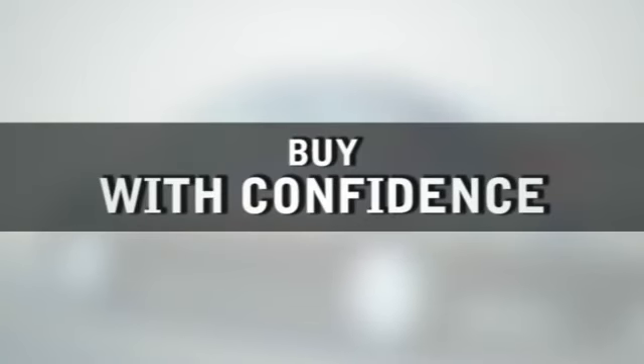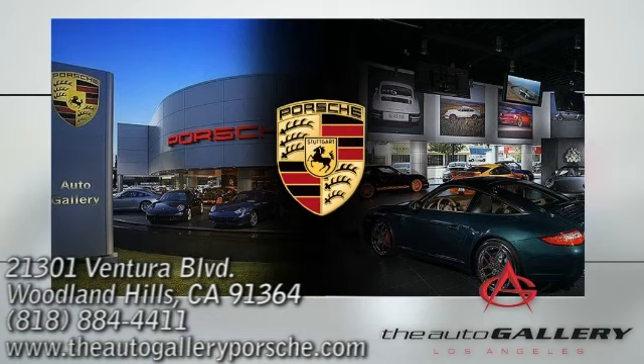Buy with confidence only at the Auto Gallery Porsche, conveniently located at 21301 Ventura Boulevard in Woodland Hills, California.